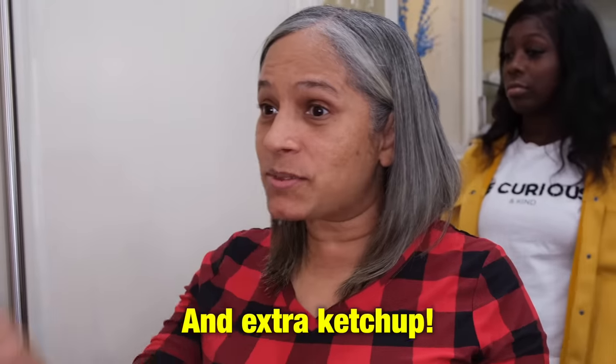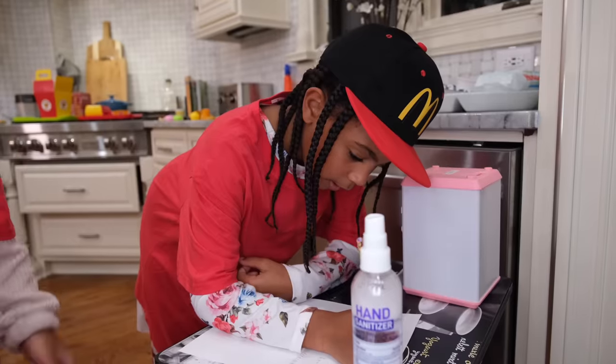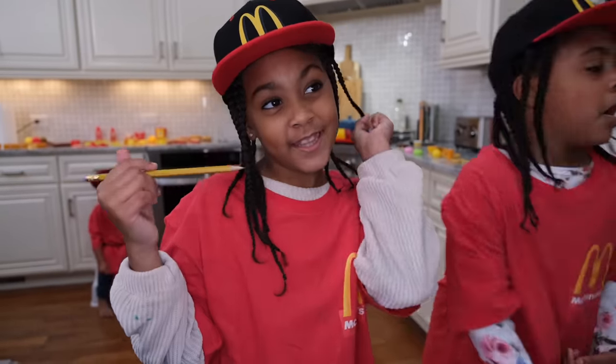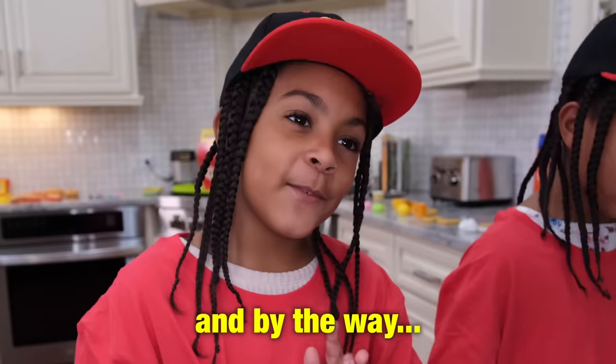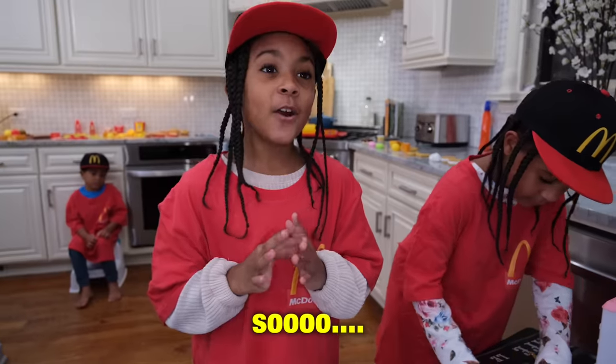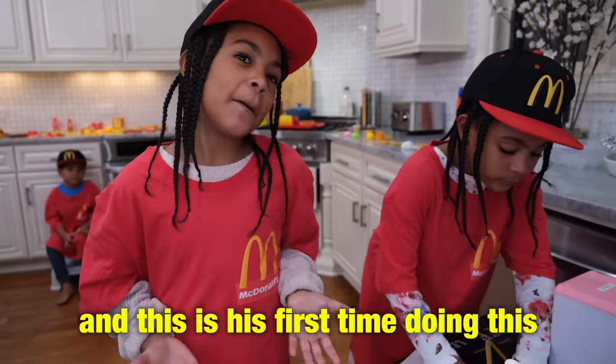Extra ketchup. The order will do okay, right? Yes. To go, please. Okay, we're going to get your order in a second — we're just going to get the next one. By the way, we have a new cooker because of the coronavirus and stuff. So please take it easy on him — it's his first job and this is his first time doing this.